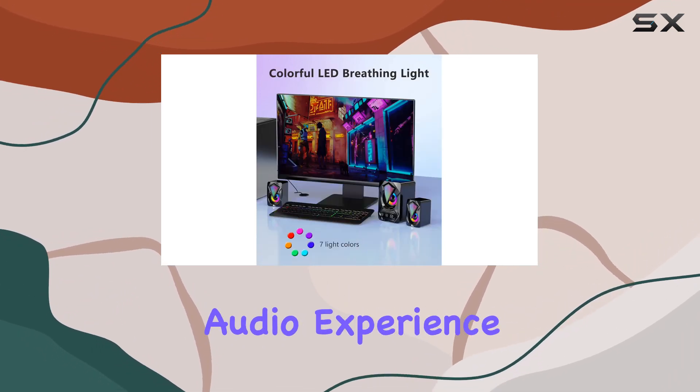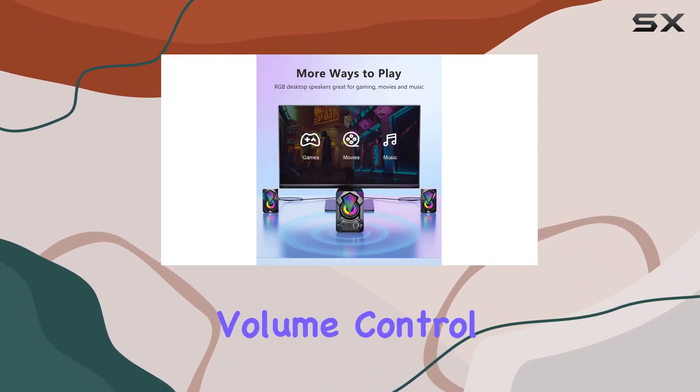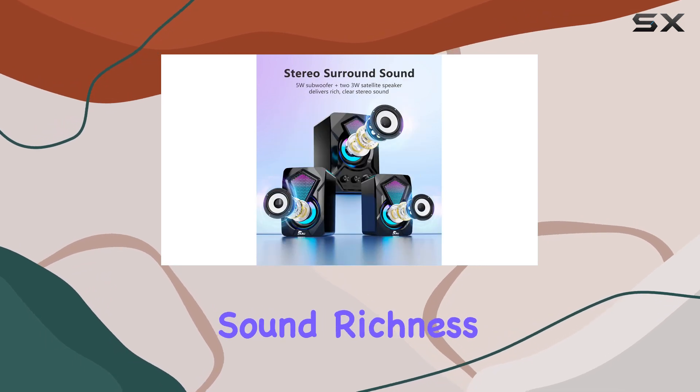Easily control your audio experience with the three volume knobs at the front of the subwoofer. The independent treble and bass volume control allow you to fine-tune the sound richness to your liking.